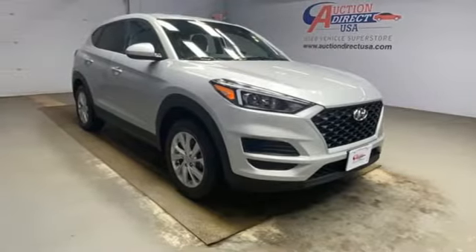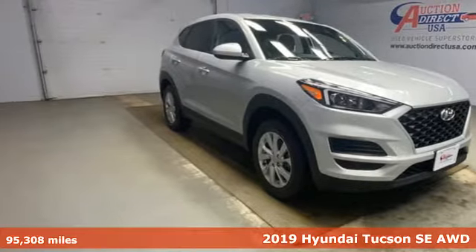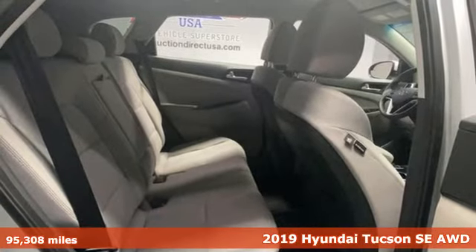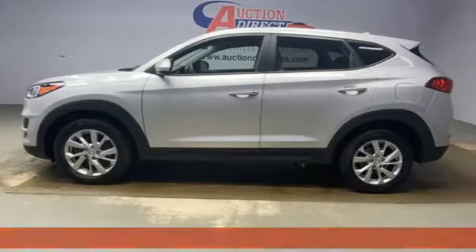Here's a 2019 Hyundai Tucson. Challenging convention to find a better way — it's the Hyundai way. And with features like these, every drive's a pleasure.